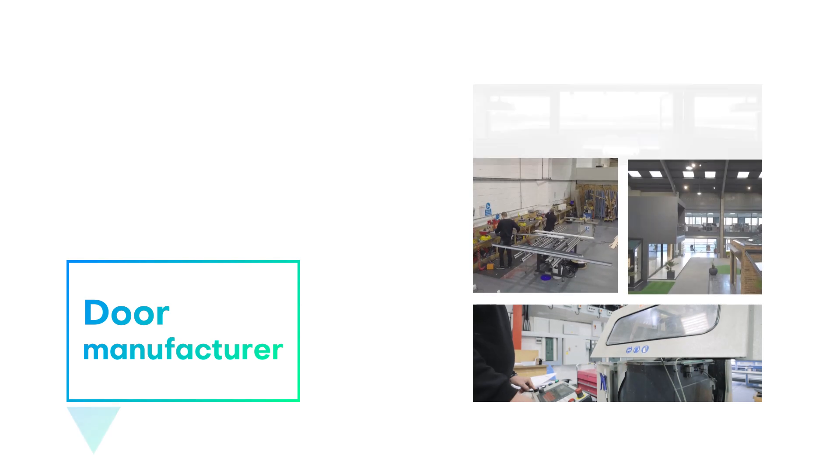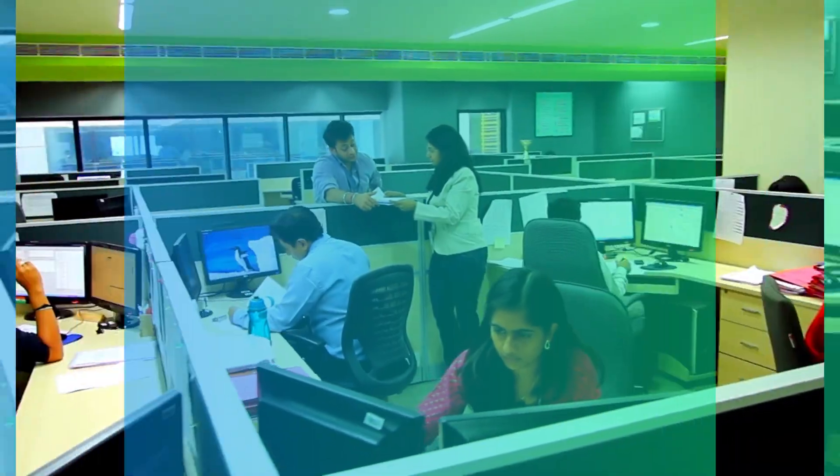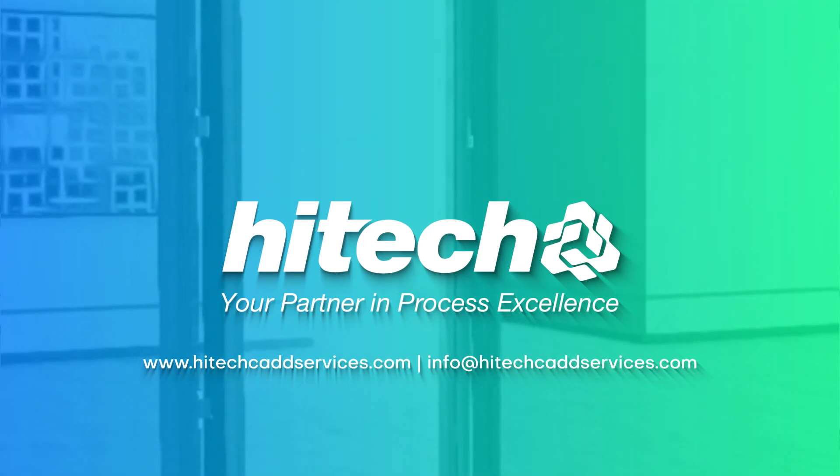If you're a door manufacturer and want to radically reduce operational inefficiencies, reorganize your sales to manufacturing order processing with our automation experts. Get in touch with us today.